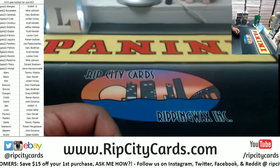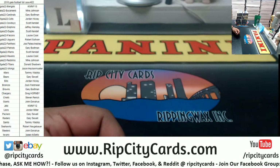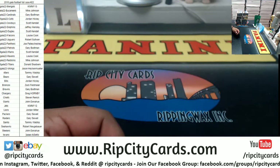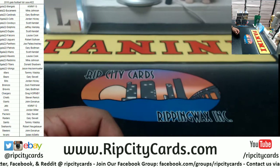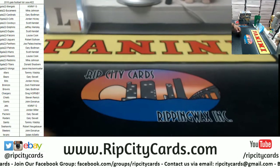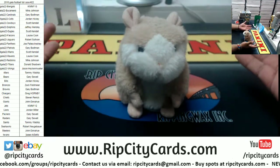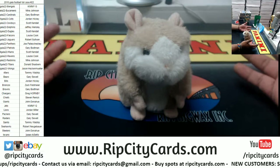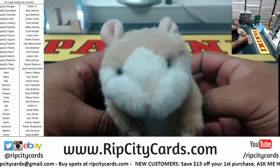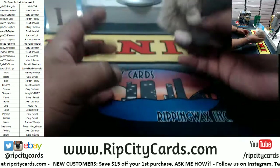It does not state it, so I'm gonna make a call on this: patches, autographs, and one-of-ones will be considered hits in this break. Autographs and one-of-ones, because patches — let's be honest — patches are kind of meh unless they're like NFL shields or Nike swooshes, and in that case it's usually a one-of-one anyways. Good luck everybody, here we go.